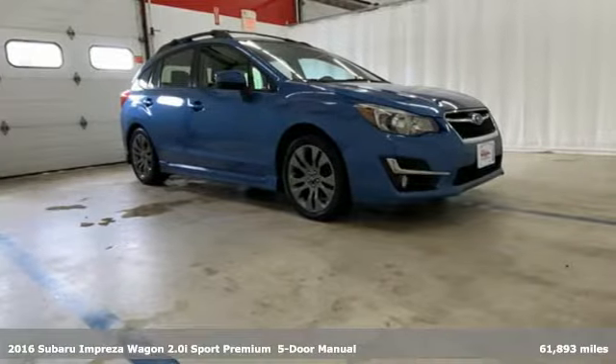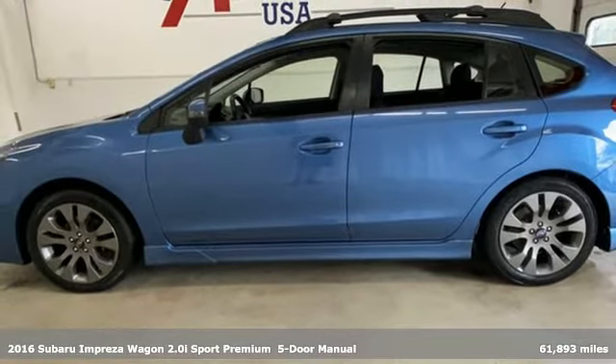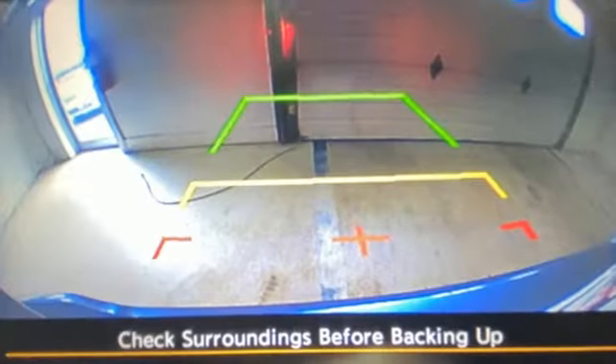Here's a 2016 Subaru Impreza Wagon. Subaru understands a wagon is about real life — getting it all done, fitting it all in. And so the Impreza Wagon was born to handle life impressively.